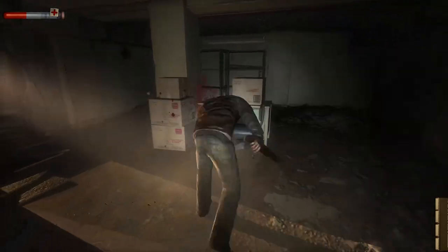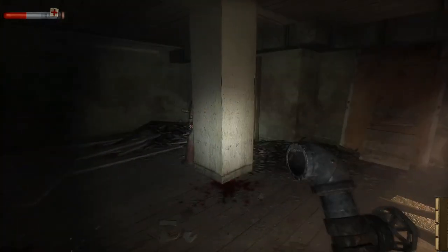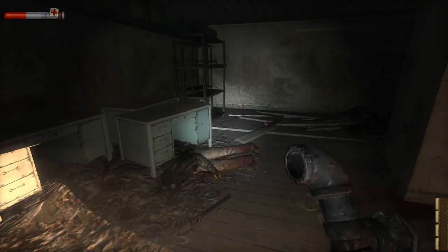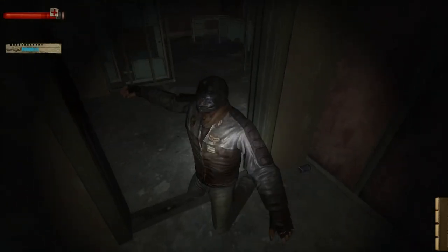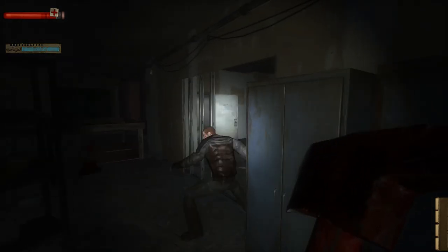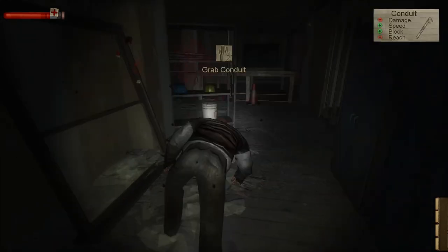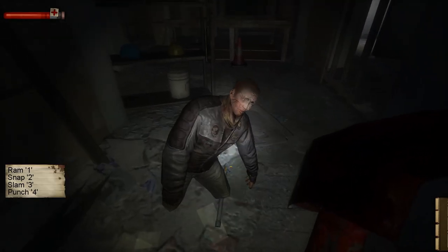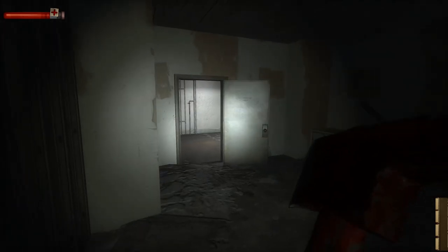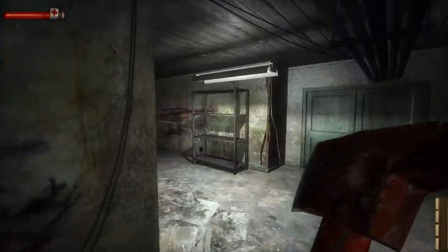Blocking, though I sometimes say is optional, is quite crucial in Condemned. You can't just swing wildly and hope for the best. Timing your blocks can mean the difference between life and death. A successful block not only protects you from damage, but also staggers your enemy, giving you a precious moment to counterattack. And then there are the finishing moves — brutal and satisfying. When an enemy is downed, you have a brief window to execute a finishing move, such as a headbutt, a neck break, or a slam to the floor. These moves are not just about eliminating the enemy, but also about delivering a sense of finality and catharsis in combat. That encounter is emphatically over.